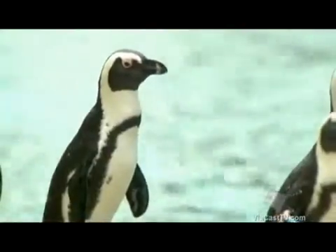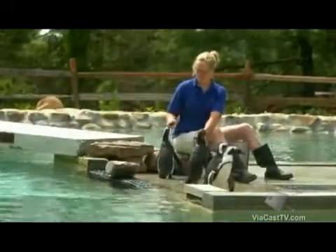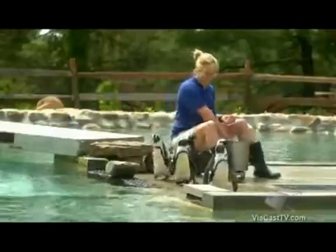African Black-footed penguins are warmer-climate penguins — they're not your frigid Antarctic weather penguins. In the winter when it's very cold here, we actually have to keep them inside and keep them warm. They're fish-eaters, pretty strictly fish, and they like to live in colonies.